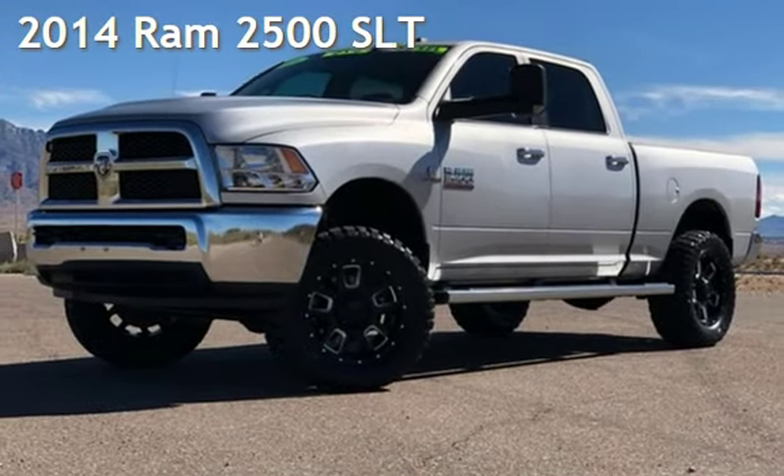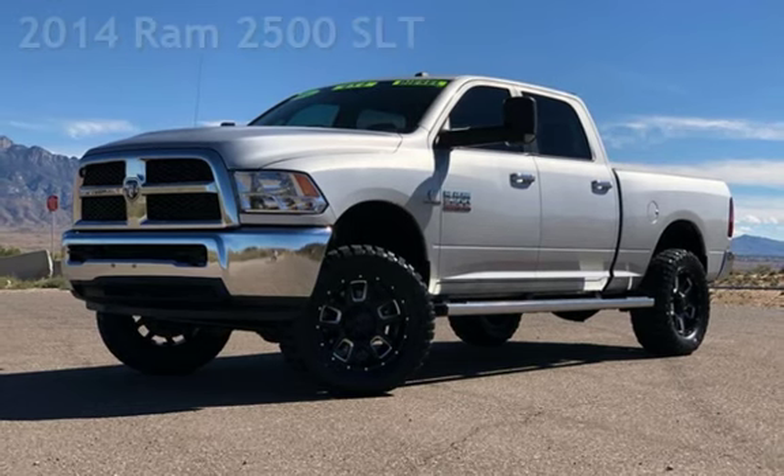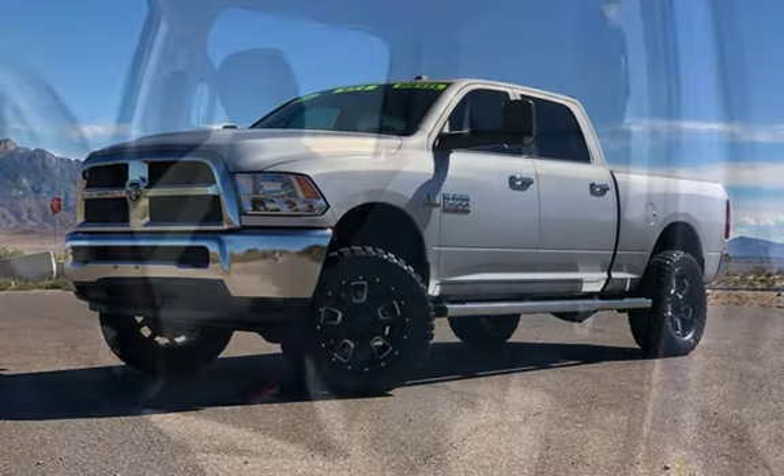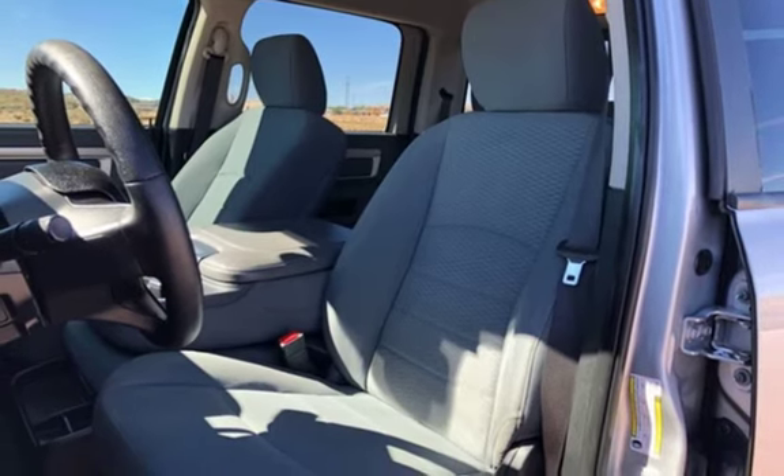Presenting a pre-owned 2014 Ram 2500. This four-door truck has a six-cylinder, 6.7-liter i6 engine, with four-wheel drive, and an automatic transmission.